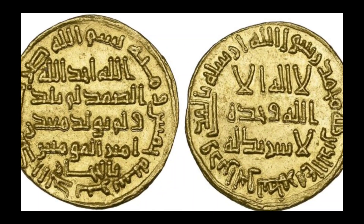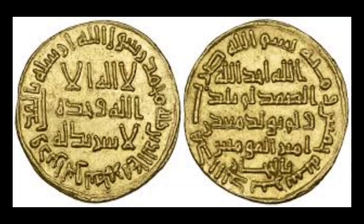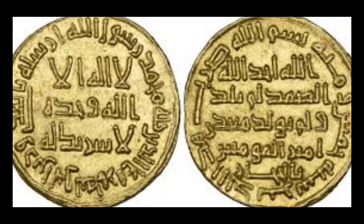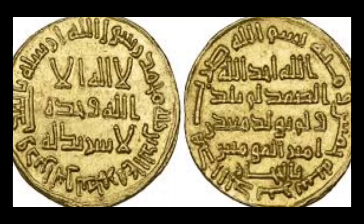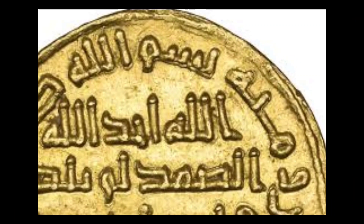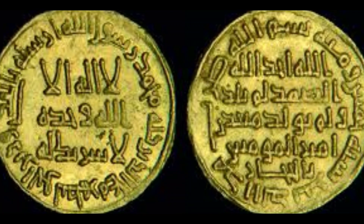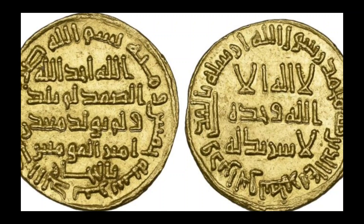Number 6: 723 Umayyad Gold Dinar. Cost: $4,800,000. The Umayyad Gold Dinar from the year 723 is one of the most important coins of the Islamic world — the first such coin to mention a location in Saudi Arabia. The coin bears the 'mine of the commander of the faithful' marking on one face and was made from pure gold. There are only a dozen examples known in existence today, and one was sold for $4.8 million at auction in 2019.